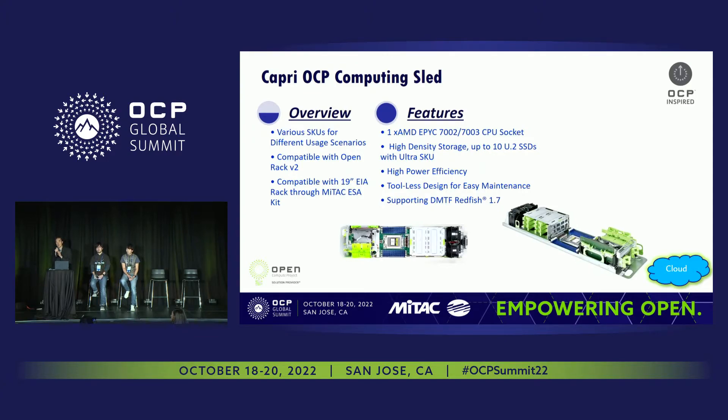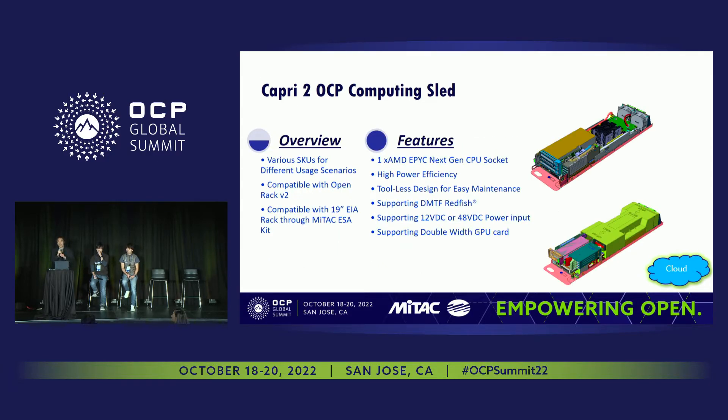On the AMD side, we do have our single-socket AMD platform — we call it Capri. One unique thing about this platform is support for up to 10 U.2 SSDs, making it a pretty ideal platform for storage. If you go to the MiTAC booth, we're actually showcasing our next-generation Capri, based on the next-generation AMD platform. One of the modifications is added capability for GPU cards, and we also have support for both 12-volt DC as well as 48-volt DC, so you can choose between the two.